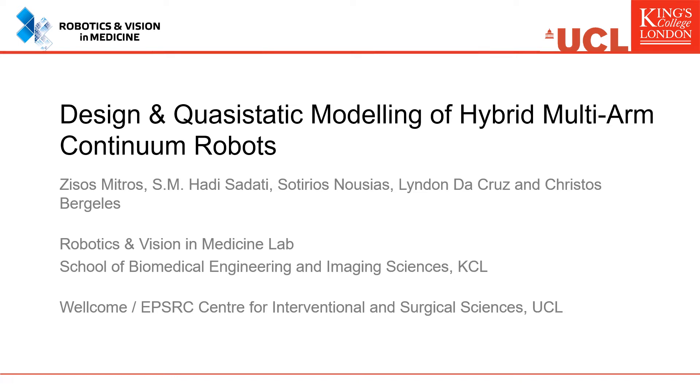Hello, I'm Jesus Mitros from the Robotics and Vision Medicine Lab of Geeks College London. I would like to present to you our work entitled Design and Quasistatic Modeling of Hybrid-MART-TR Continuum Robots.